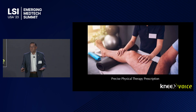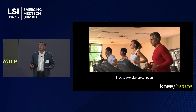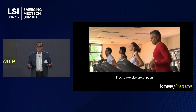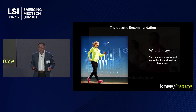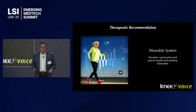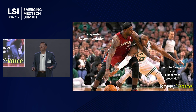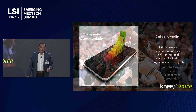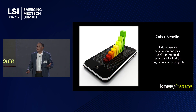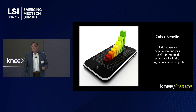We can prescribe very good physical therapy protocols. We can prescribe exercise in a better, more precise way. And in the future, we're going to have a wearable that will provide a dynamic, non-invasive, and precise health and wellness biomarker. In sports, we can work on this for performance and joint damage prevention. We'll also have a neural network with a huge database — already more than 10,000 data points — useful for medical, pharmacological, and surgical analysis.